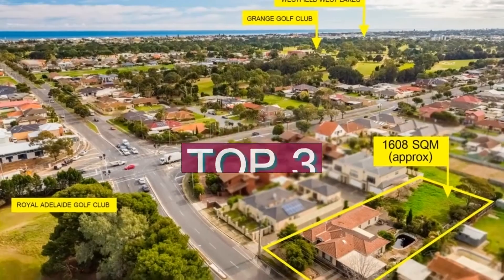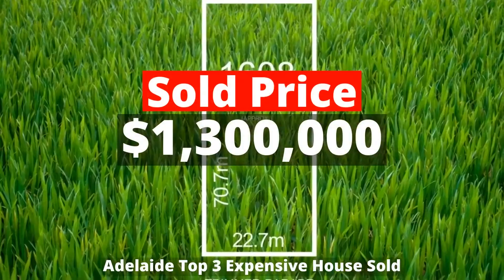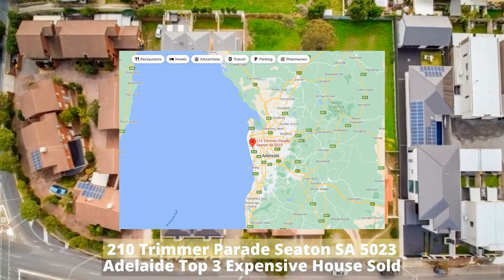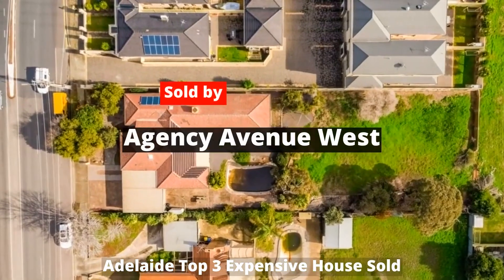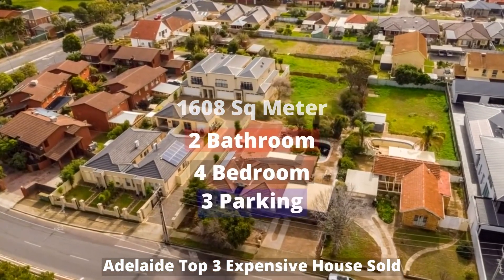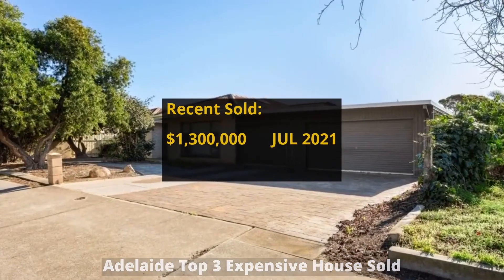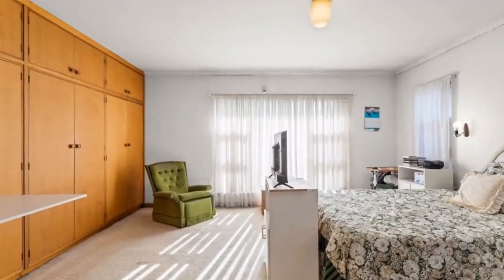Top 3: $1,300,000. 210 Trimmer Parade, Seaton, South Australia 5023. Sold by Agency Avenue West. The property has 1,608 square meter land, 4 bedrooms, 2 bathrooms, and 3 parking spots. No transaction record found — let me know in the comments below if you know it.